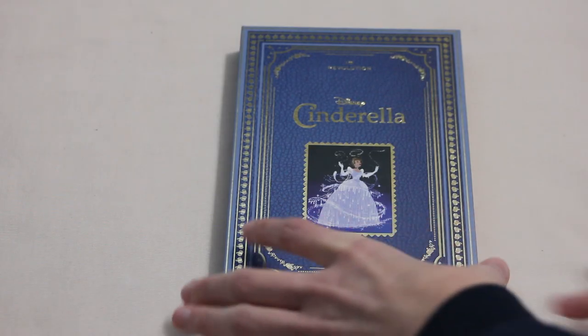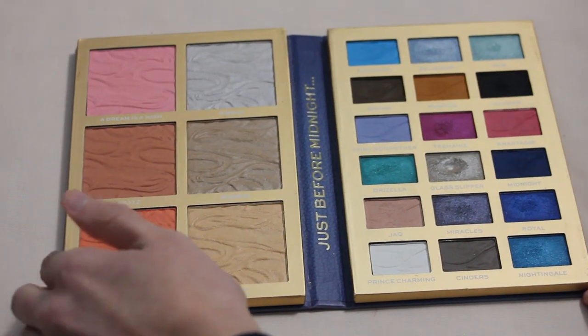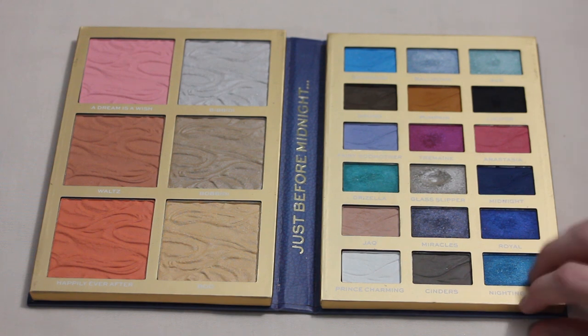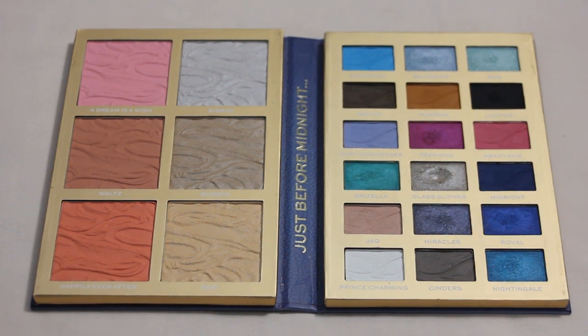Next up is my I Heart Revolution Cinderella palette. I did hit pan in Glass Slipper this past year — actually my most recent pan in my collection. I was super happy to get it before the end of the year. I don't really have goals for individual shades next year, but I'm hoping to show a little more progress so maybe the year after I can get a few more pans within this palette.